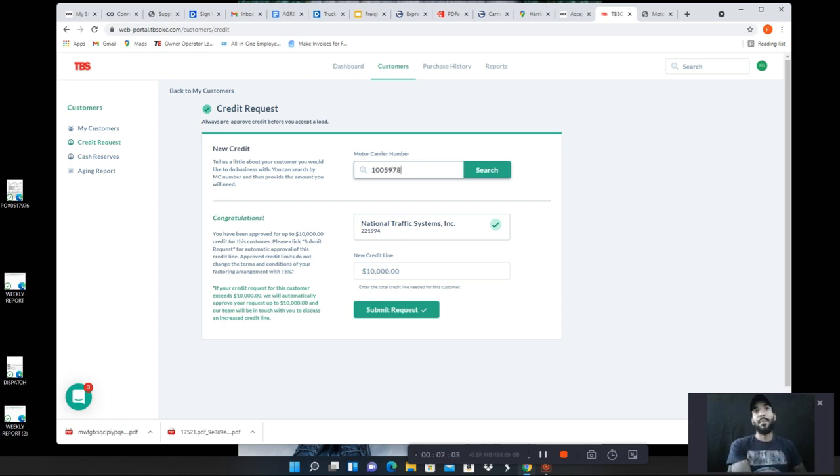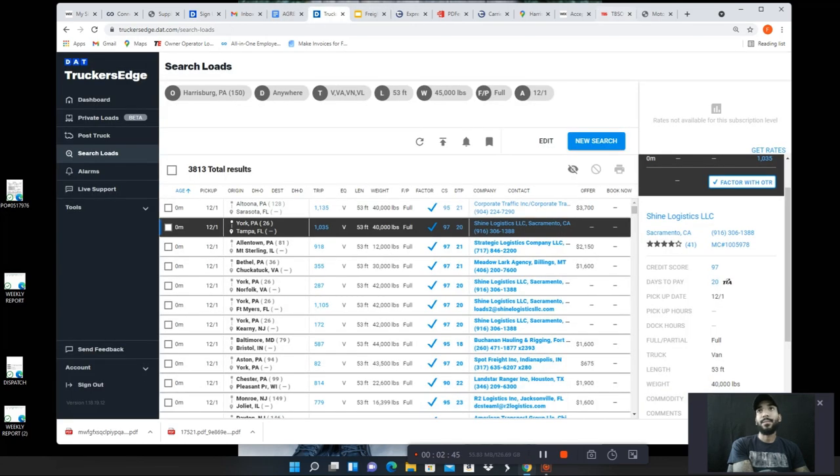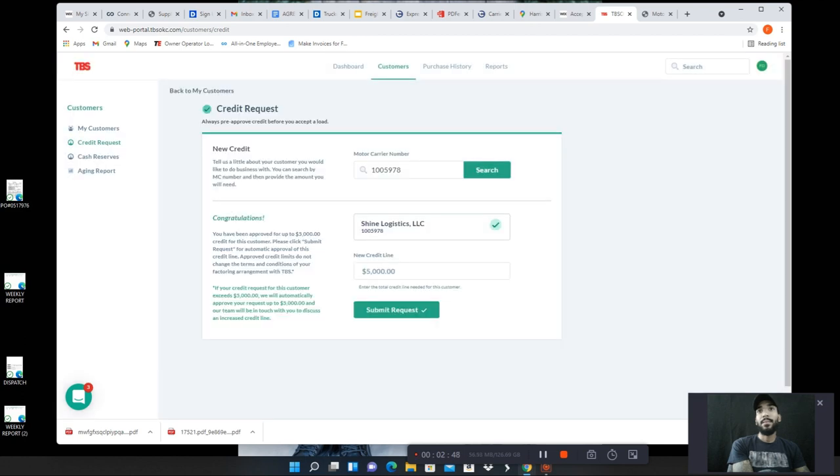Remember guys, this is TBS. Certain factoring companies operate a little bit differently. Often a factoring company will have a system where you can check credit through an online platform or database. You're going to have your carrier — whoever you're dispatching for — allow you access to that database. If they don't, ask them for the number. You'll want to get the hotline number for that factoring company so you can just call and do a quick credit check on that broker. In this case I can use TBS — they have a system where I can search their database. I search Shine Logistics and it says: congratulations, you've been approved for up to $5,000.